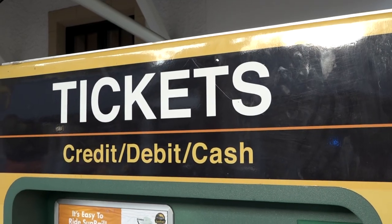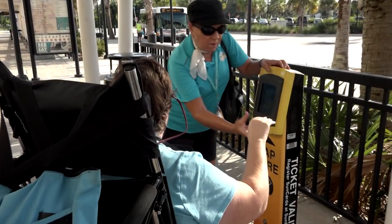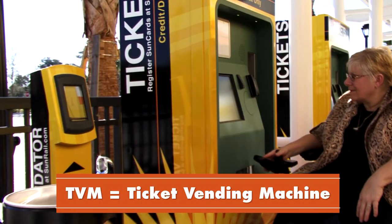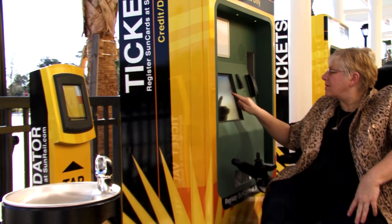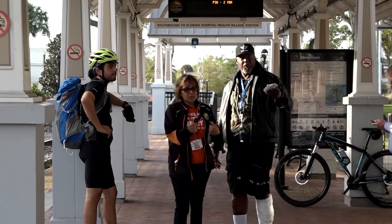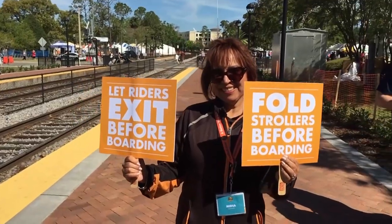Now we want to show you all the features of our ticket vending machines, or TVMs as we call them, that will enable persons with different disabilities to efficiently purchase their SunCards. You'll notice first that all of the TVM controls are within reach of a person in a wheelchair. At certain times of the day, the platform is staffed by SunRail Ambassadors, who can help answer your questions and walk you through the purchasing screens as you purchase your ticket or SunCard.